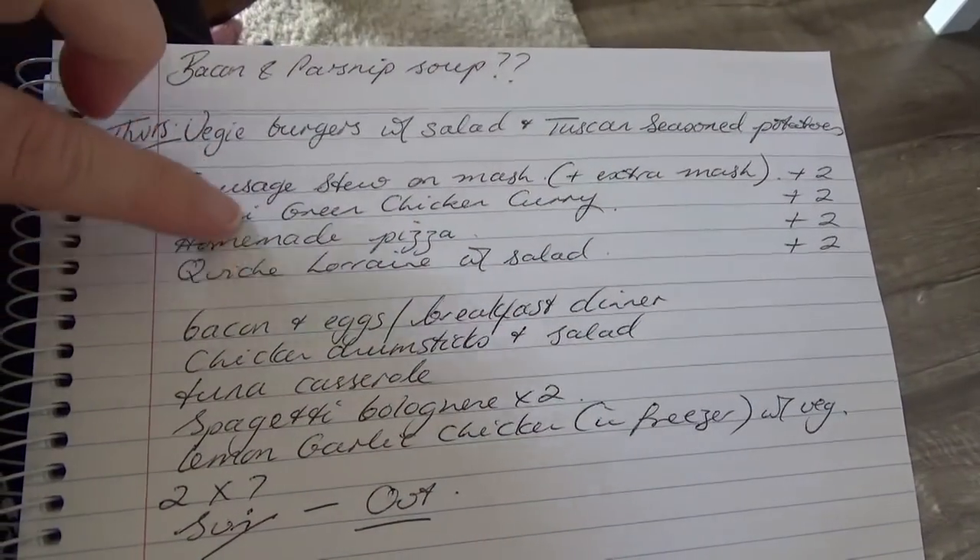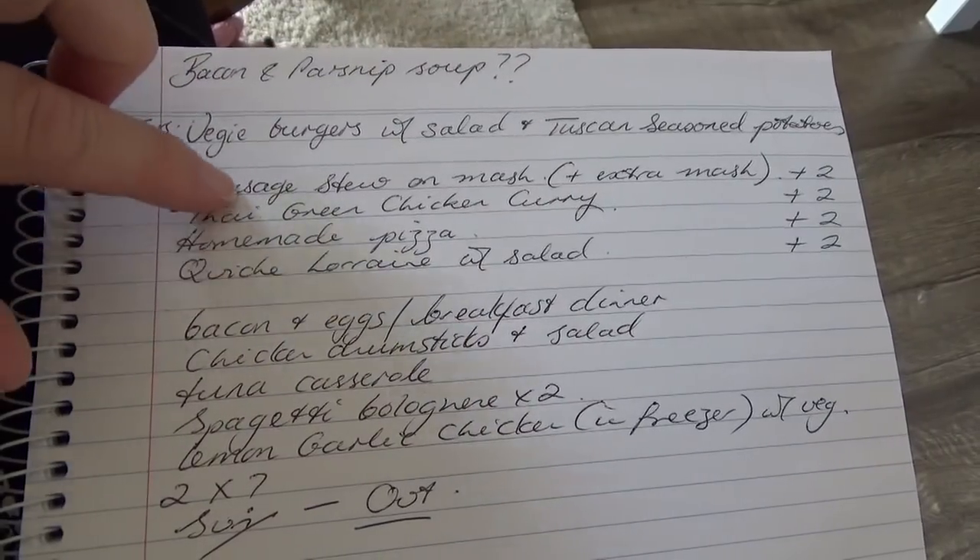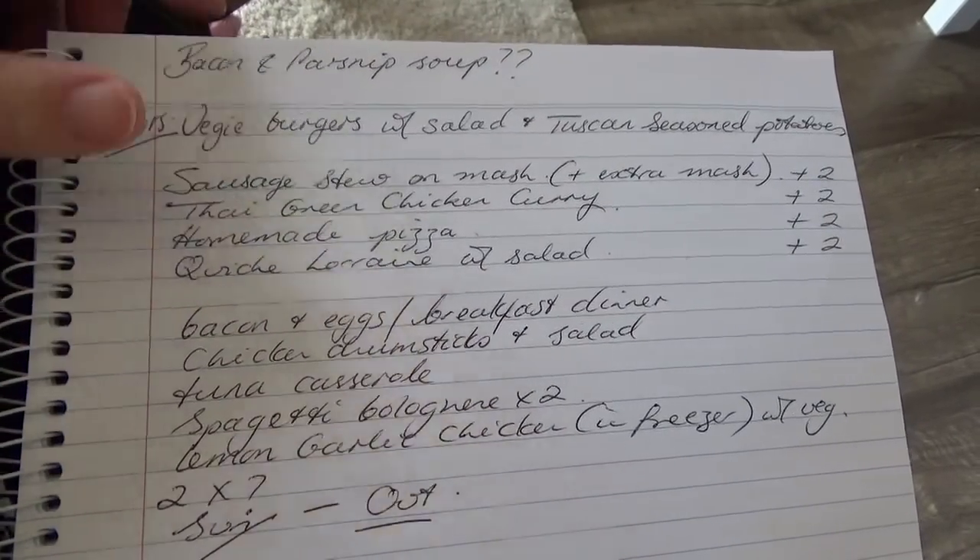I'll also be doing a video on the freezer meal preparation for these postnatal meals. Thank you so much for watching — look out for that freezer meal prep video, and hit the bell if you want to be notified when I put up new videos. Take care, see you later.